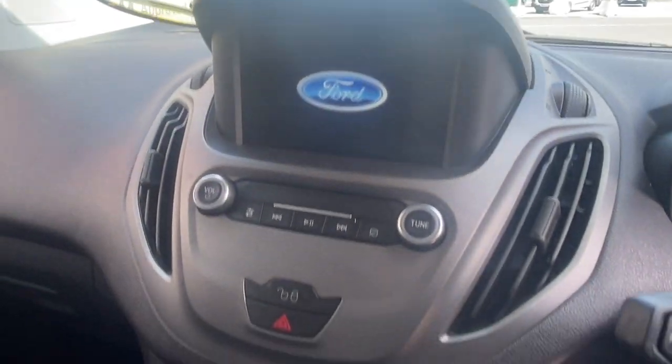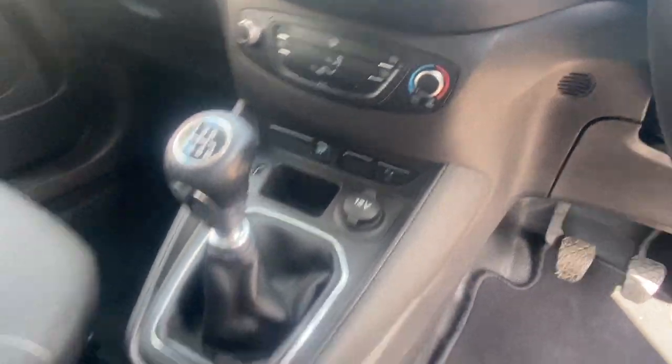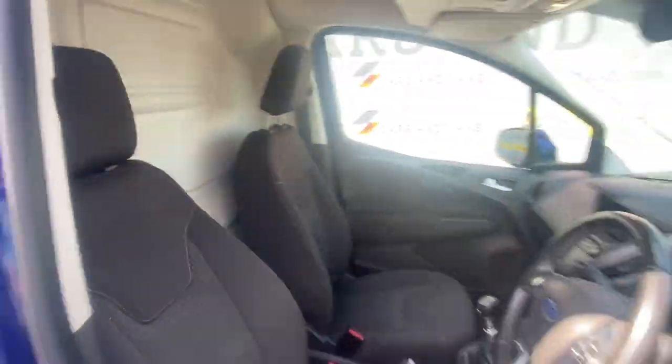The spec inside the Courier is top of the range. It includes parking sensors and cameras, radio, air conditioning, telephone connection, cruise control, and so much more.